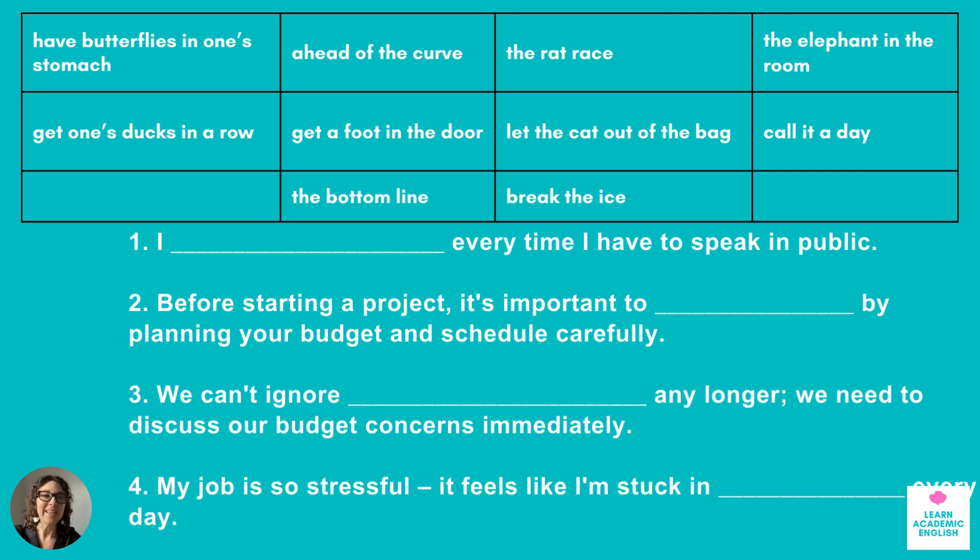Notice with the two on the left, when you have the word 'one's', you're going to need to change it to the correct form — like my, your, his, her, their, etc. Number one: every time I have to speak in public... Pause the video if you need more time to think or jot down your answer. Number two: before starting a project, it's important to ___, by planning your budget and schedule carefully. Number three: we can't ignore ___ any longer — we need to discuss our budget concerns immediately. Number four: my job is so stressful, it feels like I'm stuck in ___ every day.